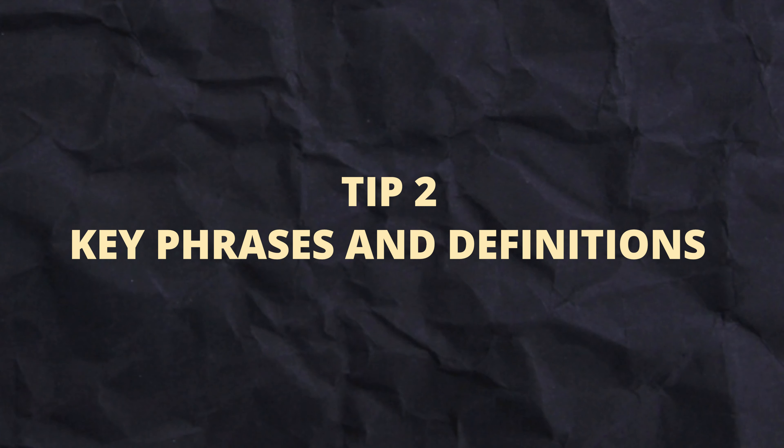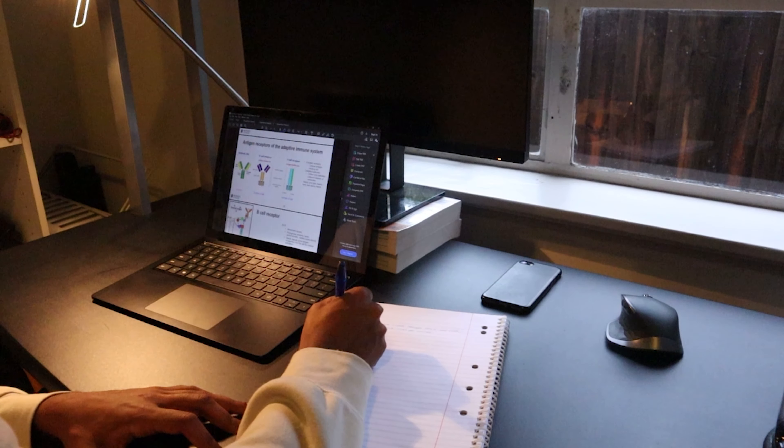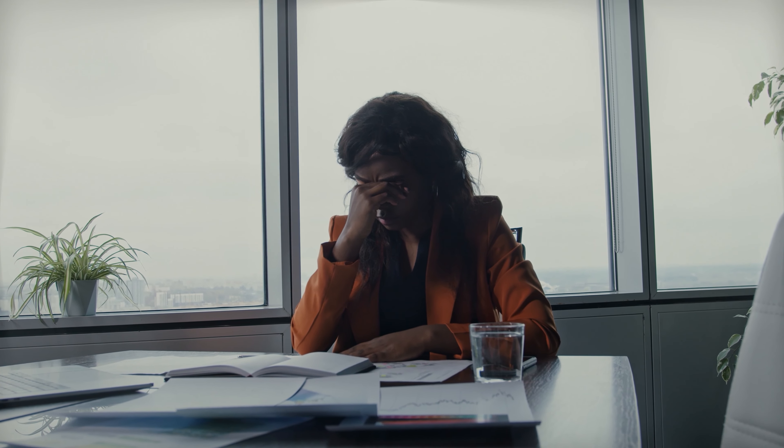The second thing I did in the lead up to the chem exam was focusing in on key phrases and definitions. In chemistry, it's really important to answer questions in a certain way and use certain phrasing or definitions to get those three or four marks in short answer questions. Examiners are often tired from going through tons of exams in bulk, so they'll be looking for keywords in each of your answers. It's important to know what these keywords are and how to apply them to get full marks.